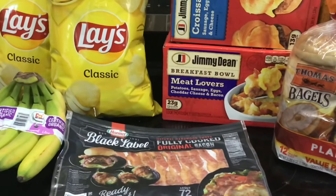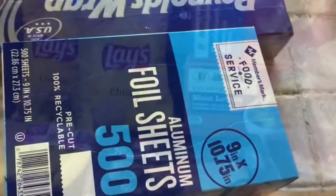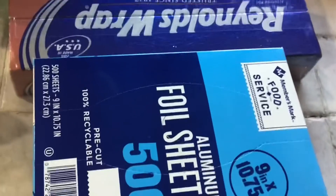We had french fries but they were out of stock, so they canceled it. This is our small Sam's Club haul.